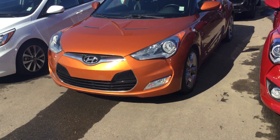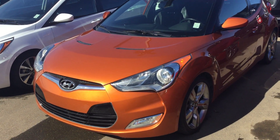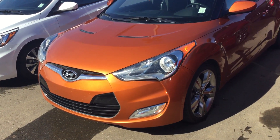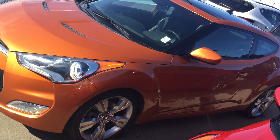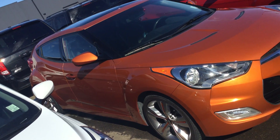Hi, this is Manny from River City Hyundai. Thank you for your inquiry about this car. Yes, we do have finance programs, which is really helpful for first-time buyers.